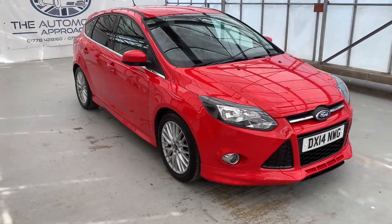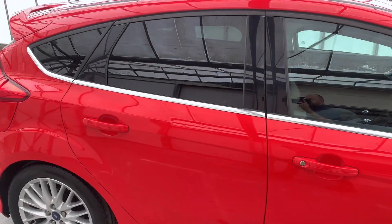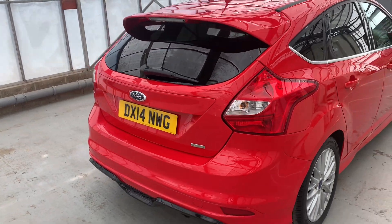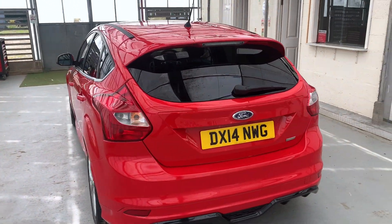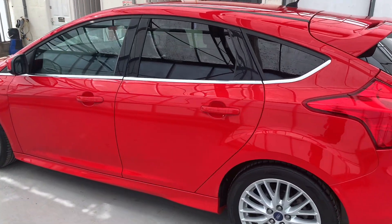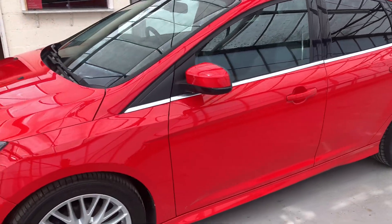This is our 2014 Ford Focus ZTEC S. It's covered just under 72,000 miles, has got 11 service stamps in the book, and whilst in our care we've given it a service, replaced the all-important cam belt and water pump, which isn't a small job on these, given it a fresh MOT with no advisories, and a full 102-point independent mechanical inspection.